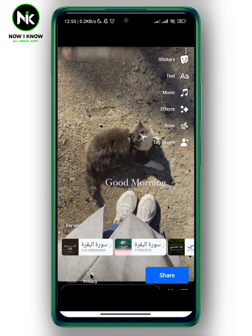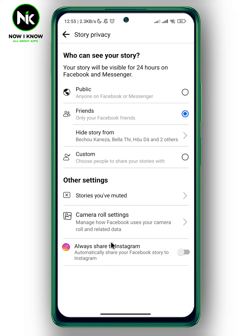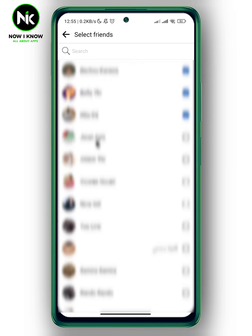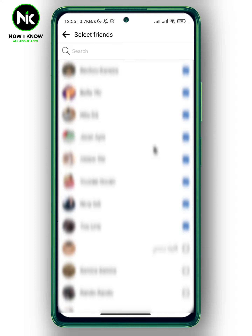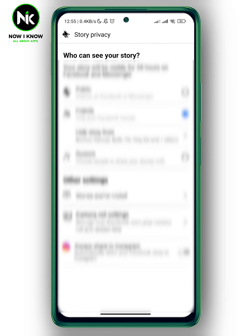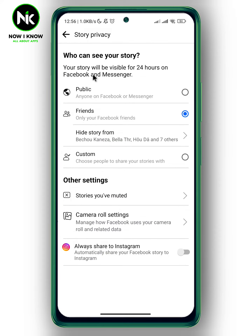Tap on 'Privacy' at the very bottom. And as you see here, we got 'Hide Story From.' So tap on it. Now choose the friends you don't want to see your Facebook story. Select them, and now go back. The changes will be saved automatically.